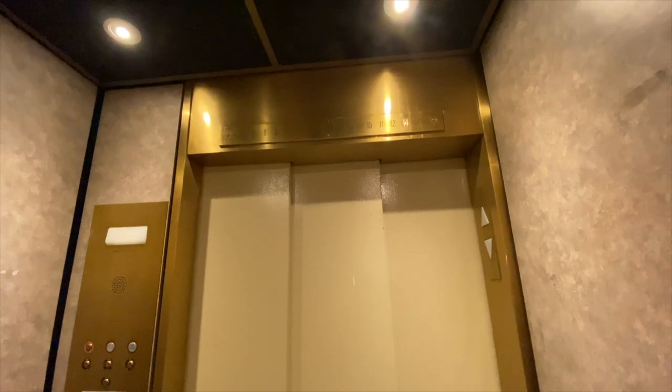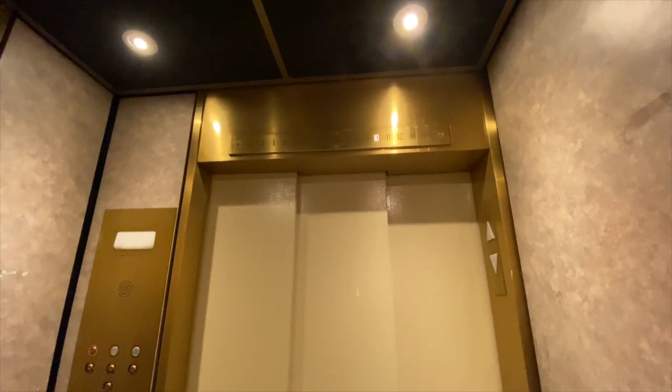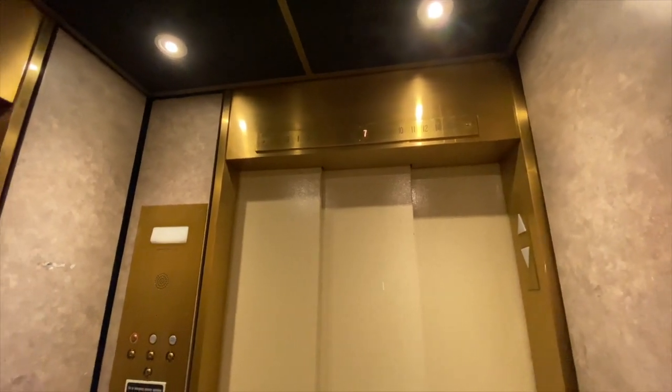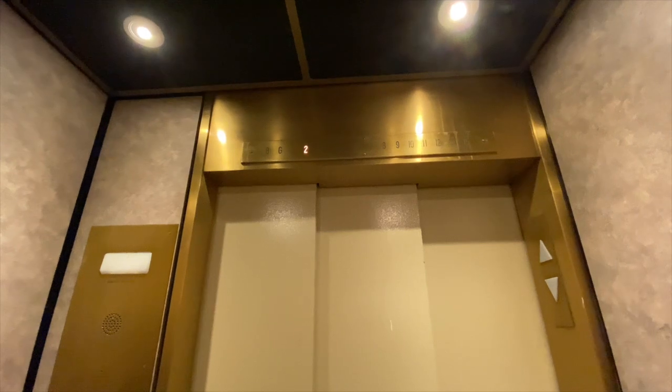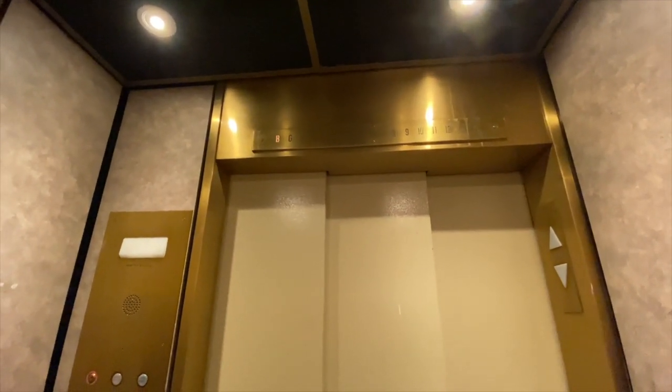And here we go. I'm assuming basement opens here. Look at these doors. Wait, there's a one and there's a G and a B. Weird.